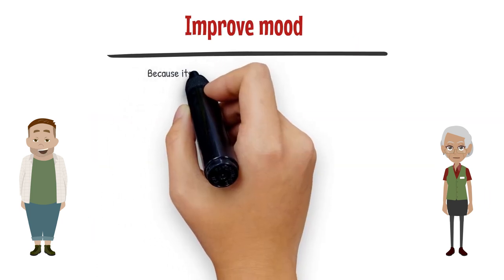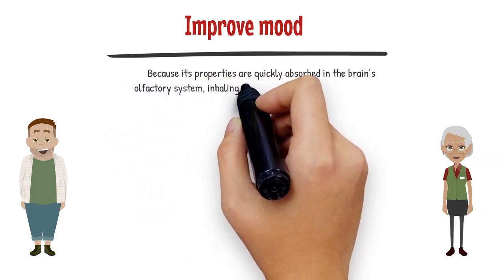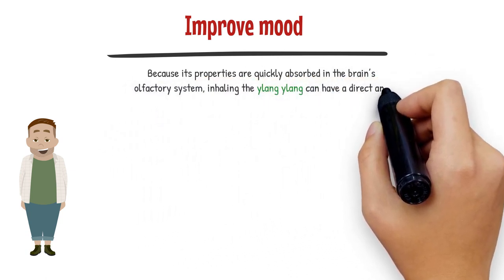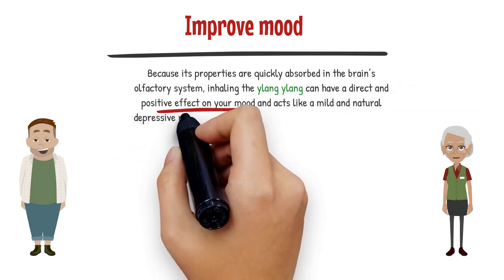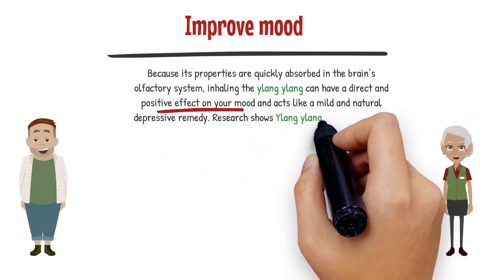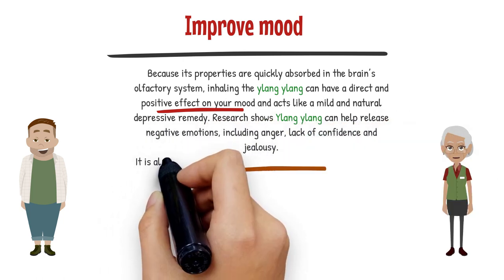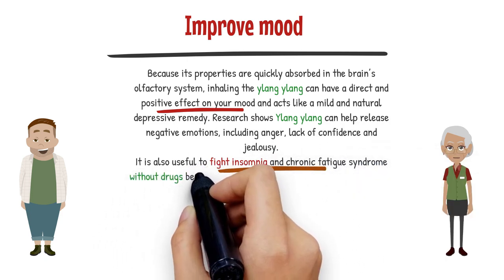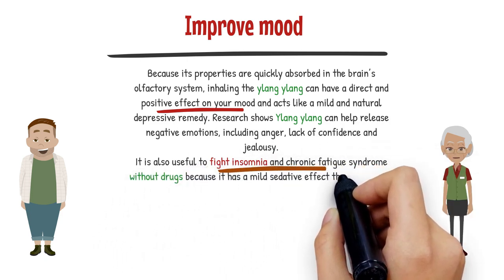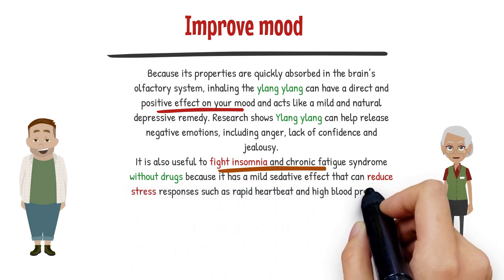Ylang Ylang also improves mood. Because its properties are quickly absorbed in the brain's olfactory system, inhaling Ylang Ylang can have a direct and positive effect on your mood and acts like a mild natural antidepressant remedy. Research shows it can help release negative emotions including anger, lack of confidence, and jealousy. It is also useful to fight insomnia and chronic fatigue syndrome without drugs, due to its mild sedative effect that can reduce stress responses such as rapid heartbeat and high blood pressure.